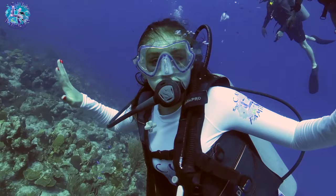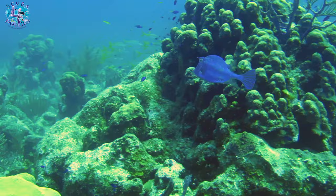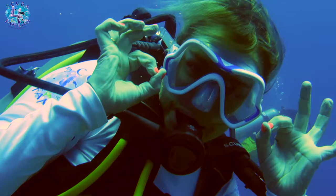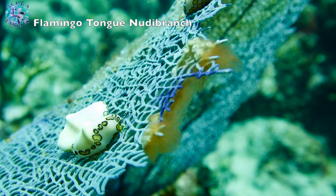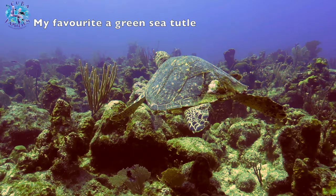And how stunning is this? Oh my gosh, I'm so excited! Another spectacular thing we saw was a turtle. It's so elegant the way it moves.